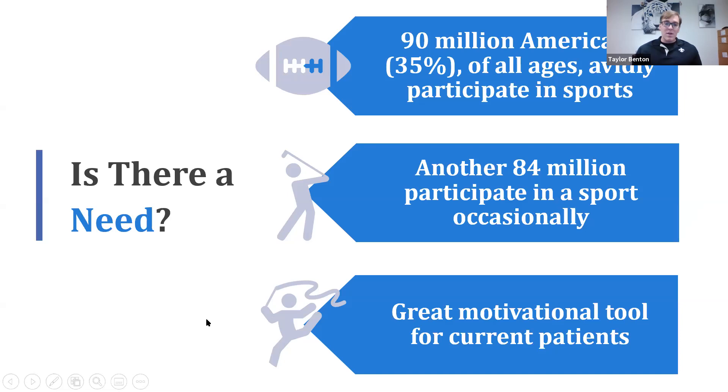Is there a need for sports vision? Absolutely. Some statistics: 90 million Americans participate in sports actively, and another 84 million participate occasionally. In a state like Colorado, everyone is really active. Sports vision is also amazing as a motivational tool for your current patients — I recommend that therapists use sports as a way to connect with patients and start breaking into sports vision.